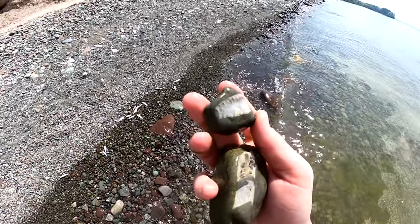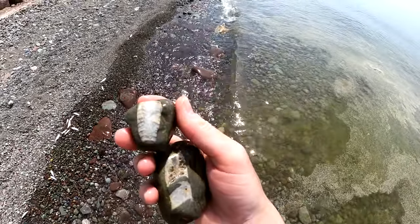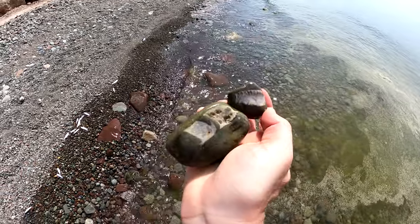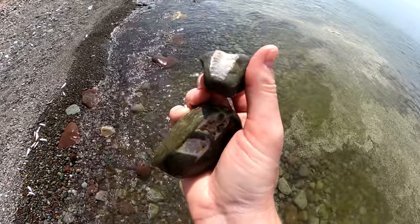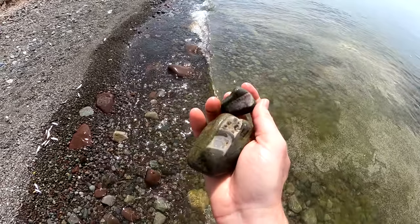Alright, I just found these. Look at this little one — this is nice looking. Perfect size. That's a little more beat up, but this little one is really nice looking. You can see the lines in it really well. Two good finds.